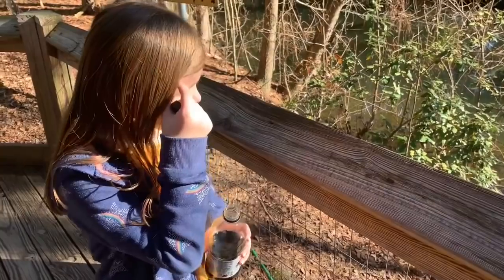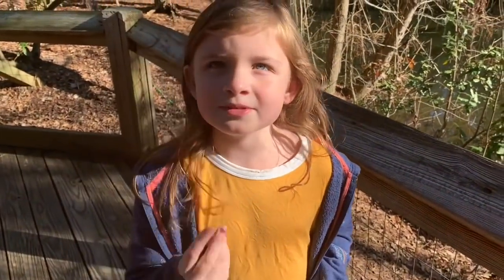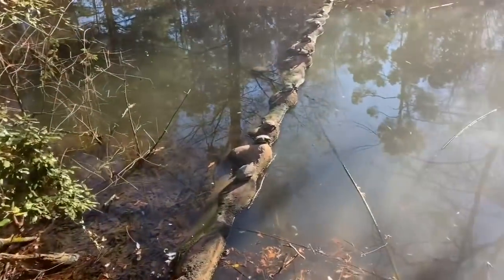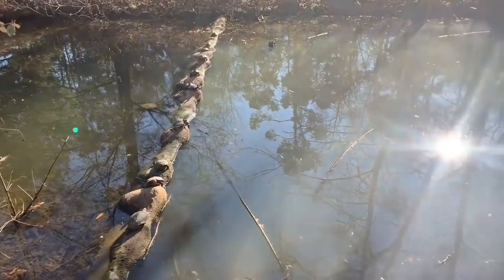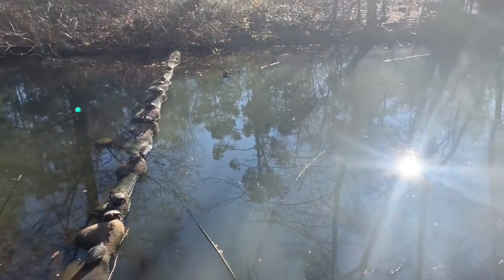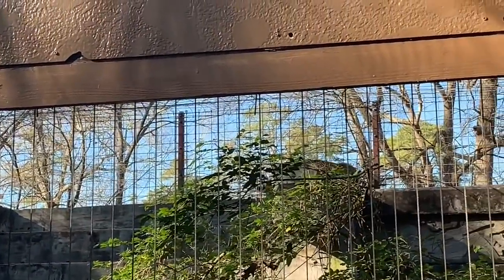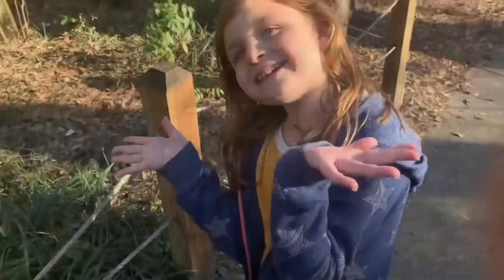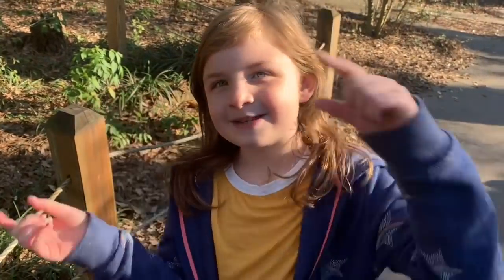The turtles are always in the water, but whenever y'all come to the zoo with me, all the turtles are like lined up together. They're all lined up here. Normally she's saying they're in the water when she comes with Mimi and Aunt Kelsey. What do you think you're going to see? Comment down below.